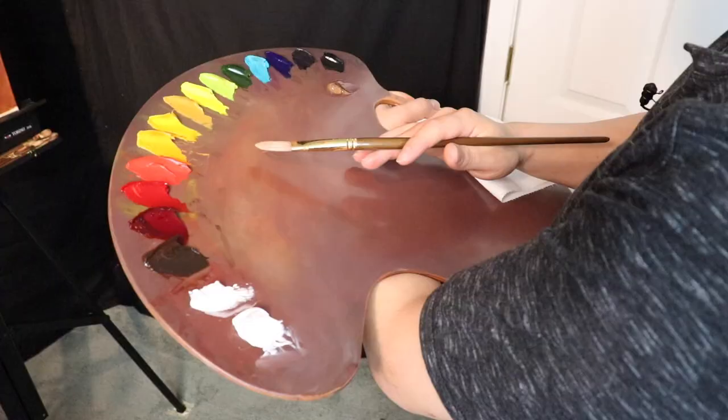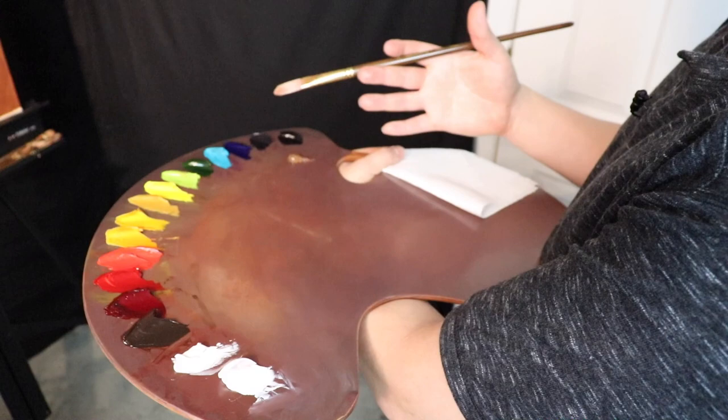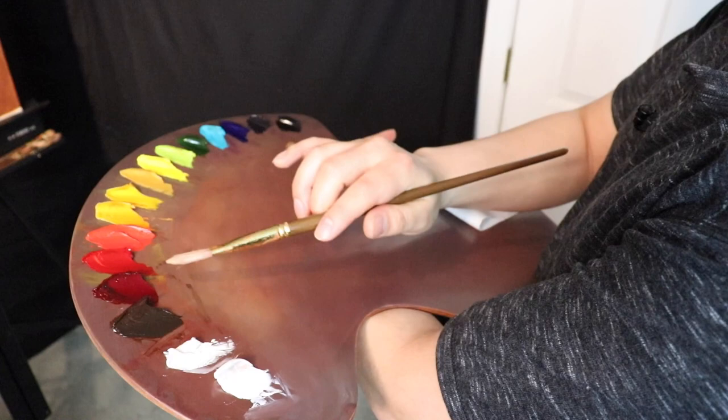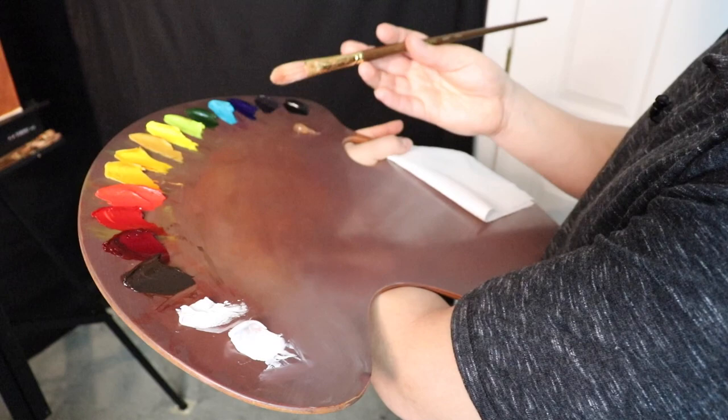On our palette today we have added quite a few colors, so we actually have an extended color palette now and a different palette. Remember that large palette I had before? Well this palette fits in my freezer, believe it or not. So each day I finish up with the painting session I'm going to stick this in the freezer. Having more colors on the palette is going to help us have a little bit more freedom with our color and even our value range.